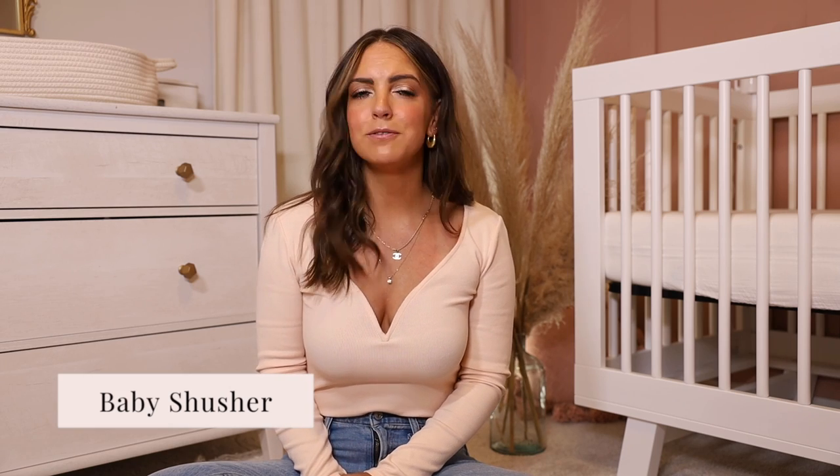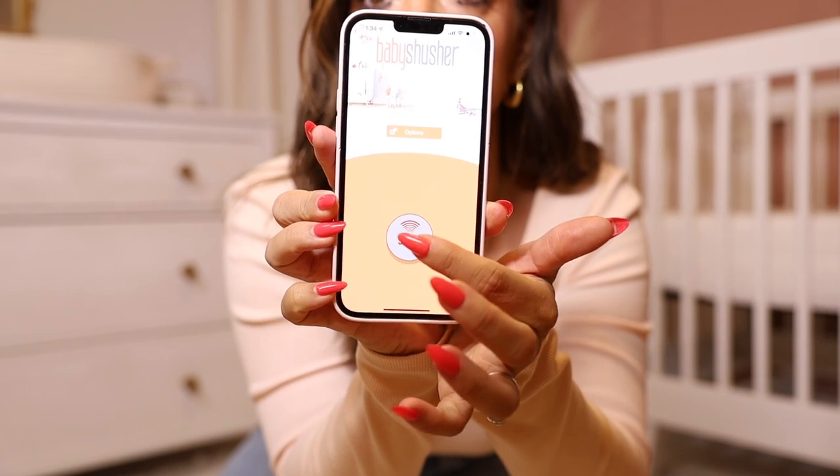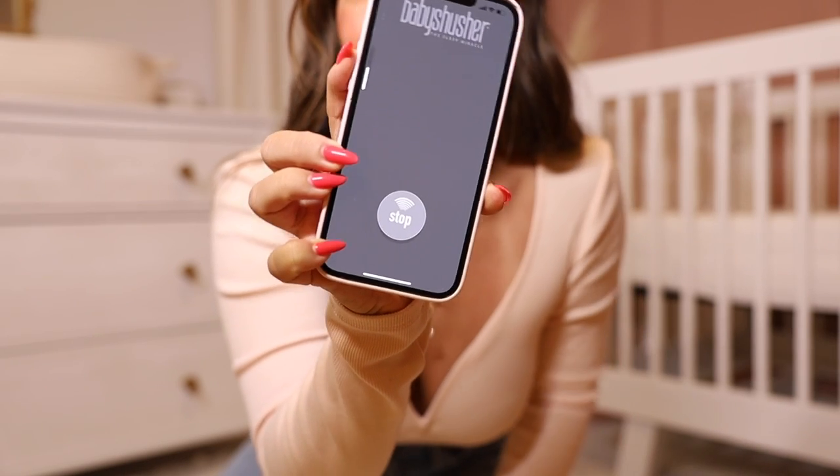The last thing on my transportation list is the Shusher. I thought this was so stupid and didn't register for it. I ended up getting the app because she was freaking out one day and I didn't have a sound machine. I found myself using the app a ton — she would be freaking out in the back of the car, I'd turn it on, toss my phone back there so it was loud enough for her, and she'd fall asleep. So I went ahead and got the actual Shusher, which is really nice. It even has a timer on it. That is something I do wish I had registered for.